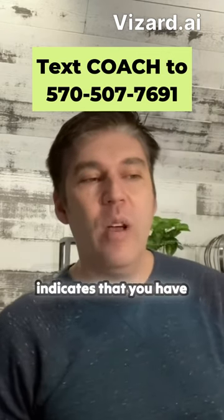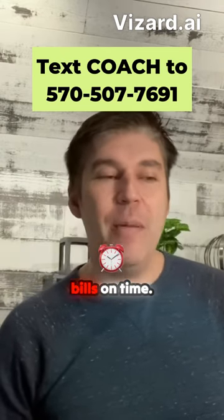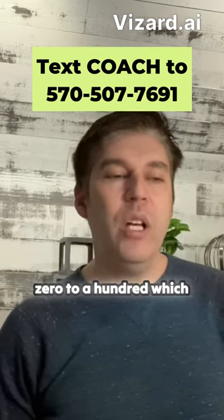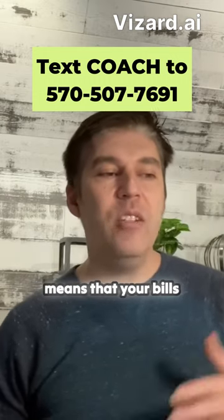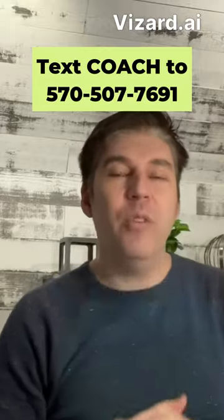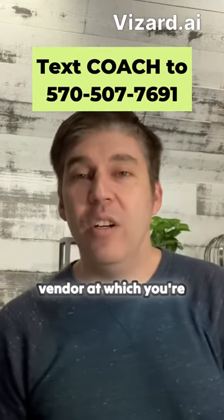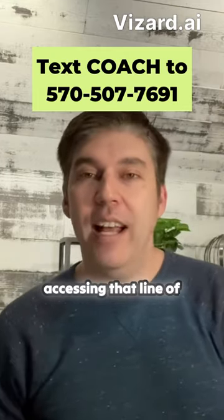The 80 Paydex score indicates that you have good history with a track record of paying your bills on time. The scores range from zero to 100, which means that your bill is being paid consistently on time through different levels of thresholds, which are determined between you and the particular vendor at which you're accessing that line of credit from.